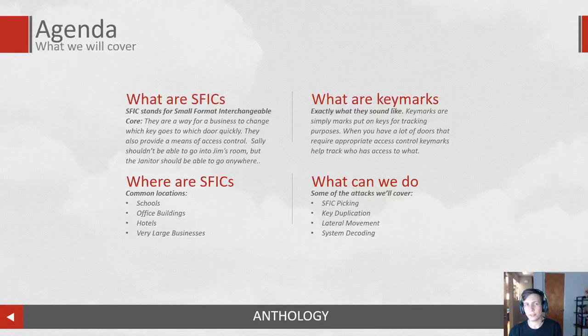What can we do once we know there's an SFIC that is part of this environment we're targeting? We could potentially pick it. We can potentially duplicate some of those keys if we're able to get access to them. We're able to move laterally with those keys because they are part of the system, so if you know where you are within a system, you can potentially move from one door to another. That all gets done by what is called system decoding.